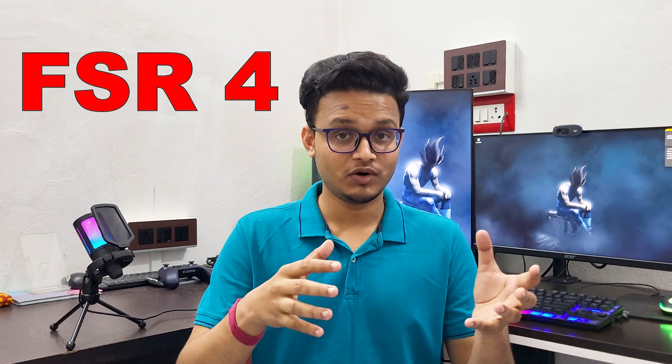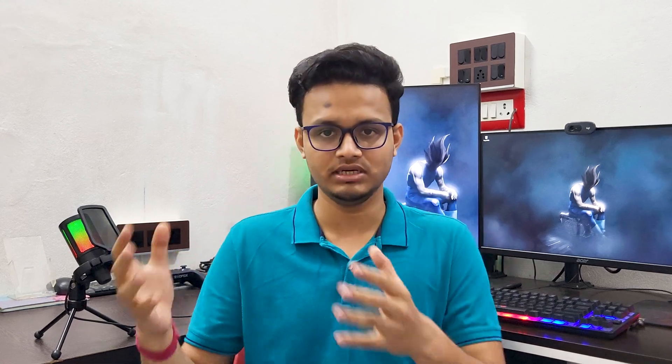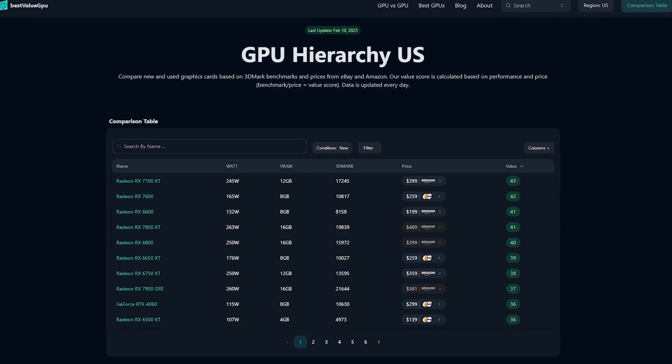With FSR 4 around the corner, the performance gap could shrink even more. As per previous tests and benchmarks, AMD has always offered a better price-to-performance ratio. So if you're team Nvidia, you may stick with DLSS — but for everyone else, FSR is your ticket to smoother gaming with no upgrade needed. At the end of the day, it's your budget, use case, and hardware that should decide which one is right for you.